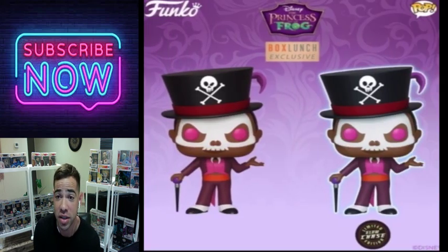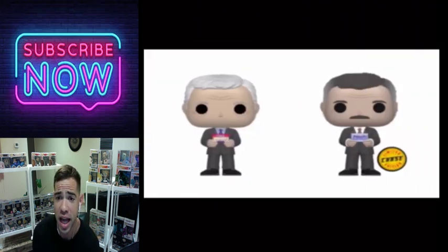We have another Disney Funko Pop — Princess and the Frog. I can't remember the name of this character, but the difference with the chase is that it glows and that's it. If you're wondering what the chase does — it glows. Other than that there's nothing unique about this one.